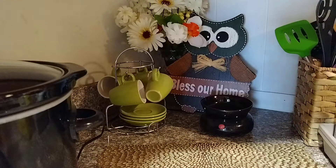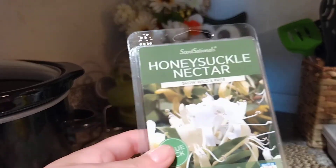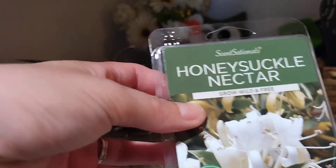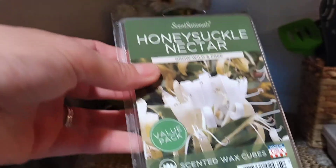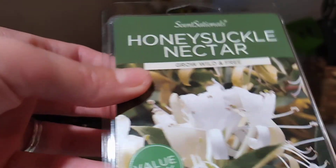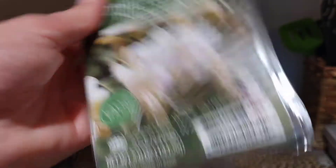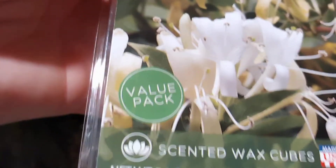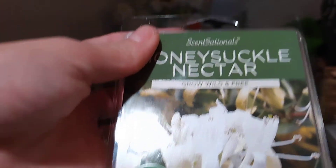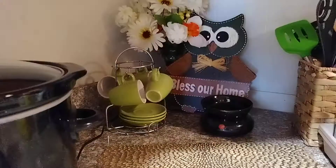First and foremost, I use honeysuckle — I love these honeysuckle nectar wax melts. You can get them at Walmart; they're by Scent Sensations. They're also called wax cubes — I call them wax melts. You can get them at grocery stores, Walmart, and different stores. They come in a six-pack or a 12-pack, and I think it's like two and a half to three dollars — not bad at all. I do change out different melts throughout the seasons, but I use this one most of the time. I use a basic warmer.